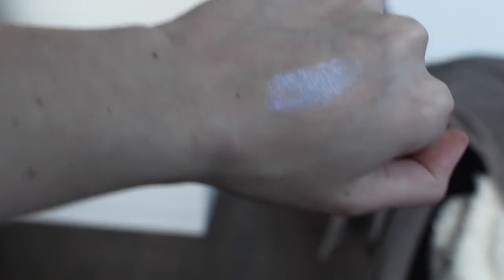Then I have this NYX Strobe of Genius Holographic Stick which is so so cool. It's a really pretty iridescent purpley color — I love how it's a purpley tone instead of a traditional gold champagne tone. I use it on my cheekbones, on my eyelids, on my nose — literally everywhere — and it's a really pretty color. It's only about five or six bucks so definitely go get it if you want a pop of highlight.